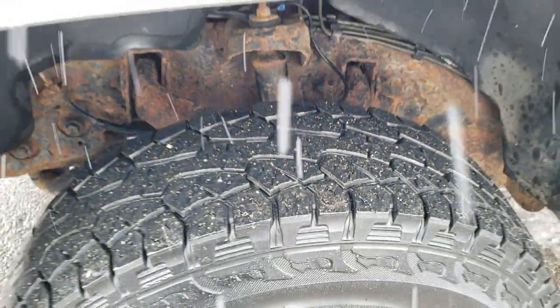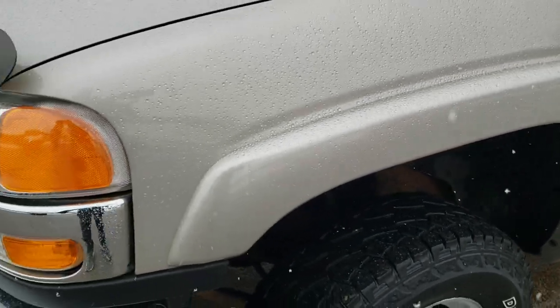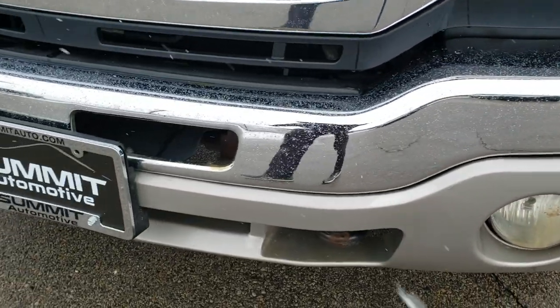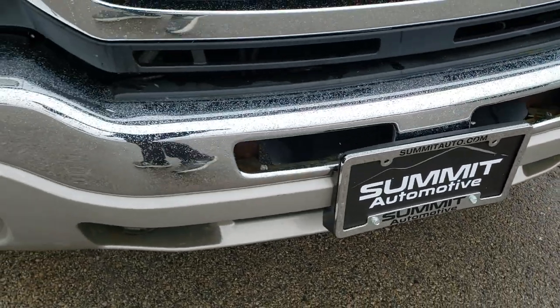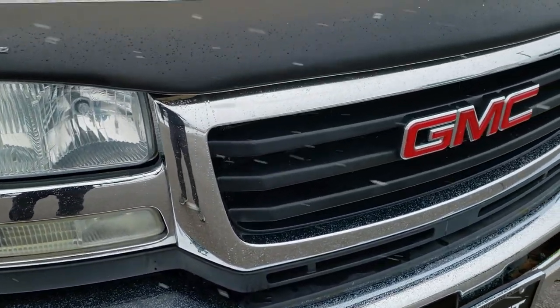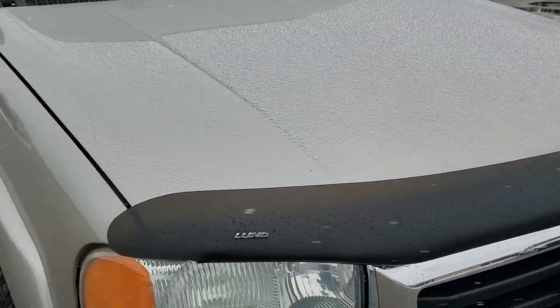If you want to check out all the pictures of this truck, in the upper right hand part of your screen there is a link right to our website — click that and check us out there. Factory fog lights and front bumper with no major dents, dings, or cracks. The front grille is in nice shape, as is the hood. It has a good Lund bug shield on it.